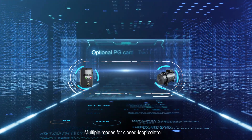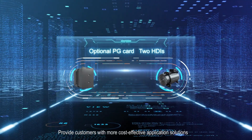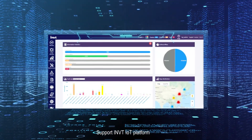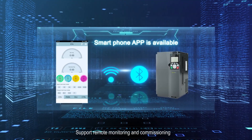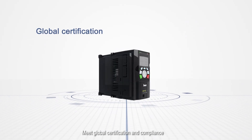Multiple modes for closed-loop control provide customers with more cost-effective application solutions. Support for the INVT IoT platform means a smartphone app is available for remote monitoring and commissioning, meeting global certification and compliance requirements.